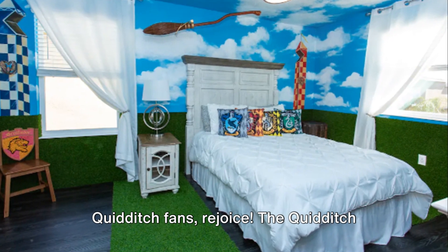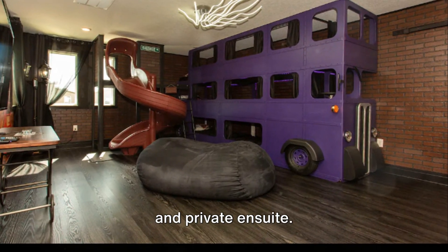Quidditch fans rejoice. The Quidditch Stadium room awaits you with a queen bed and private en suite.